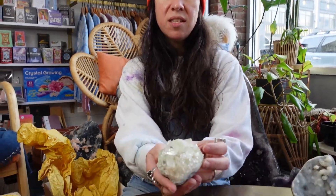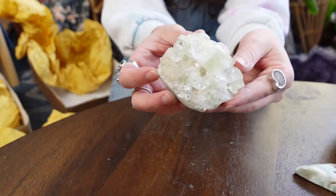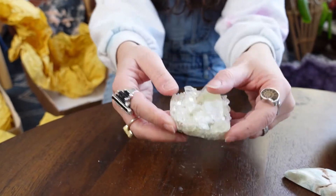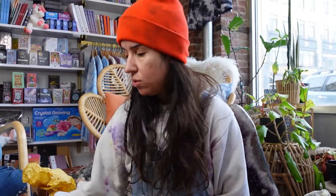More zeolite, you guys. Incredible. This is apophyllite. All these points on here are apophyllite with some peachy stilbite. It's a gorgeous stone. It sits like this. This is actually green apophyllite, which is a really nice fresh stone as well.